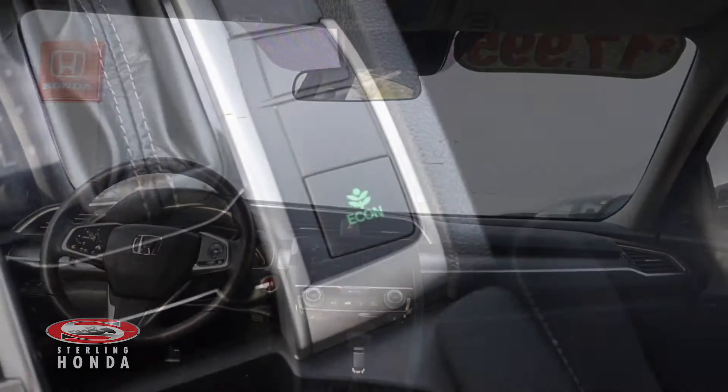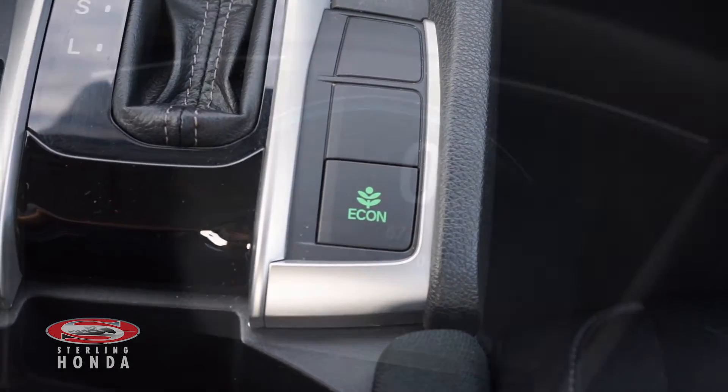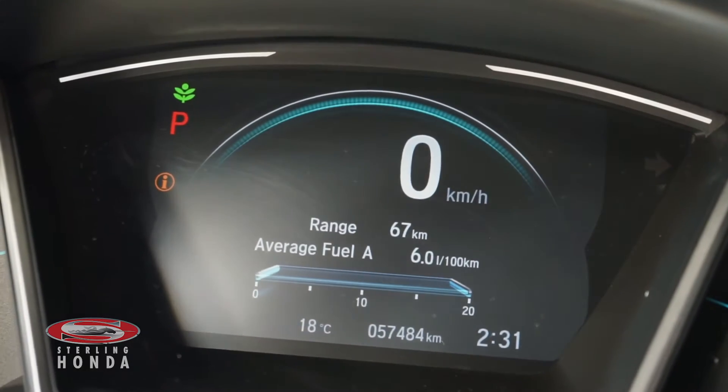The 2.0L 4-cylinder engine with an economy mode for added fuel savings has up-to-date fluids and filters, with less than 58,000 km on it.